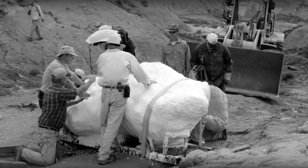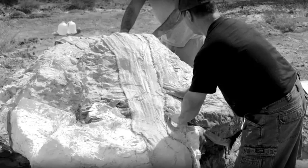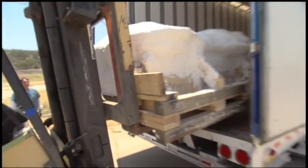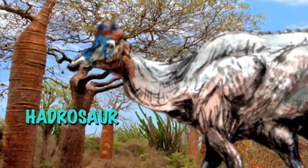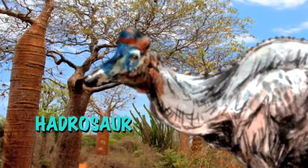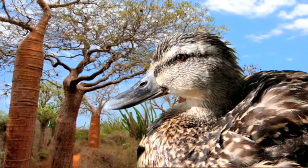Back in 1999, a 10th grader named Tyler Lyson was exploring his uncle's property in Bismarck, North Dakota. I'll bet you he didn't expect to discover a mummified hadrosaur. A hadrosaur is a duck-billed dinosaur. They're called duck-billed because their snouts were flat, so they kind of look like the modern duck.